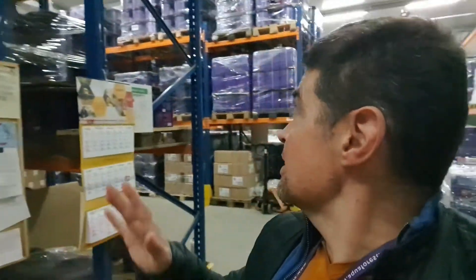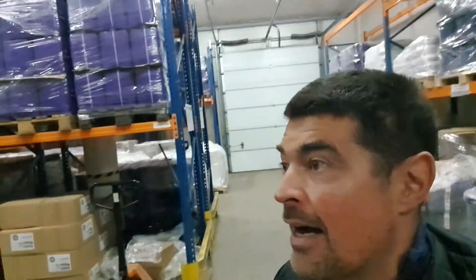We have three warehouses like this, so quite a lot of products that we are producing and sending. At the same time, for example, all the salts here are ICP tested before they land on these shelves.